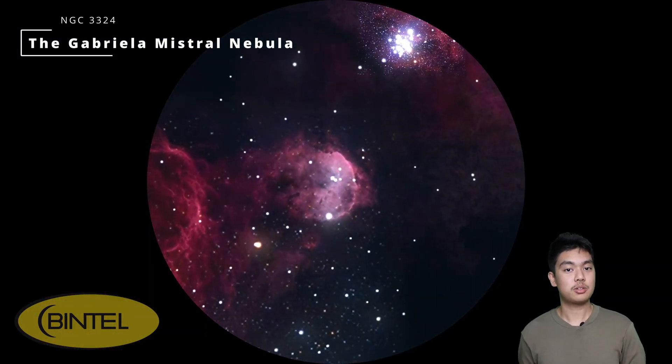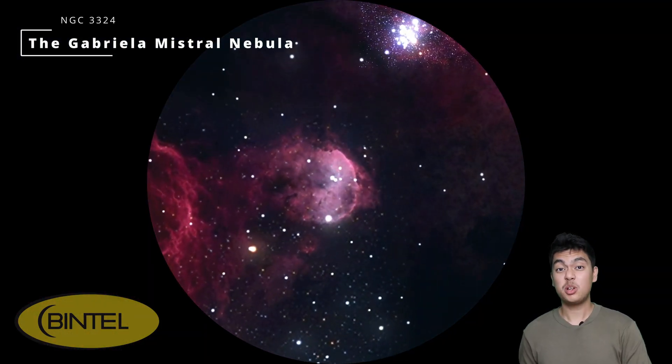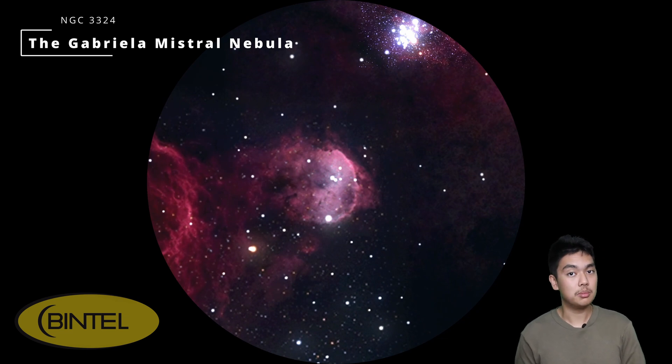If the Carina Nebula feels a bit too massive to handle, just nearby is the Gabriela Mistral Nebula — a perfect target especially for smart telescope users. This is the same region that the James Webb Space Telescope made famous with its cosmic cliffs image. It's a smaller and more compact nebula that fits nicely into the field of view of smart telescopes like the Seestar S50. Visually it's a tough object — even larger telescopes may struggle to show much nebulosity — but if you're imaging, it really shines. Look for it between 7 and 8 pm.